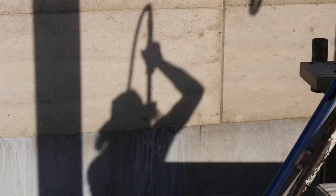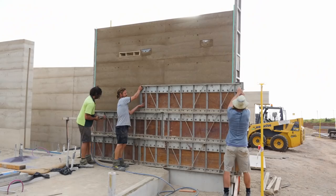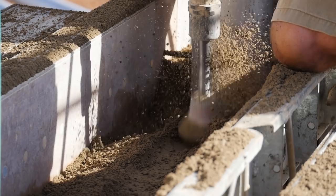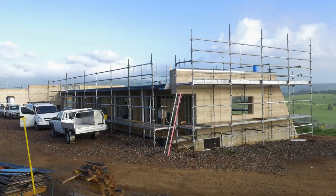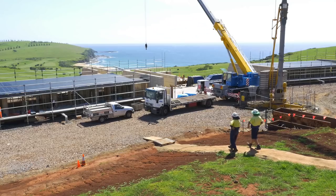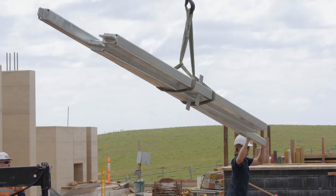We decided with the client that we wanted to investigate the use of rammed earth. We thought that a material which has a high natural content — basically crushed rock — would sit comfortably in the landform out here. When you're building on a site like this the weathering is a natural part of a building, so we want to pick materials that weather gracefully so the building acquires a patina with age and looks almost better as it gets older.